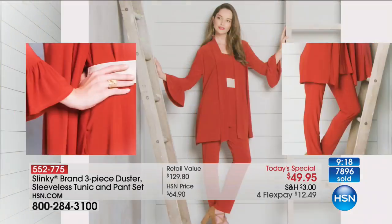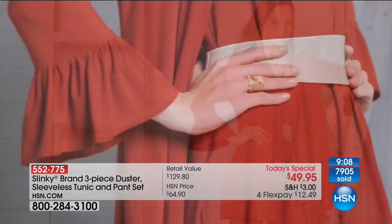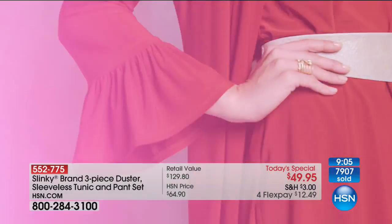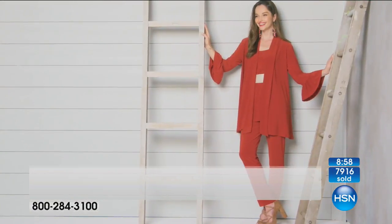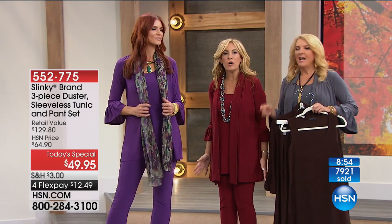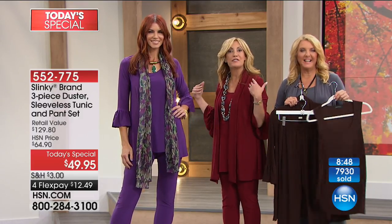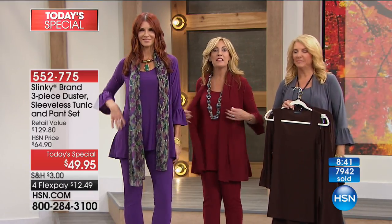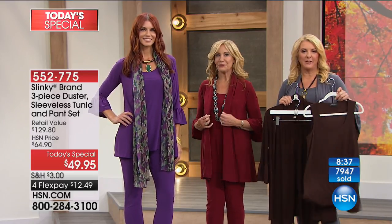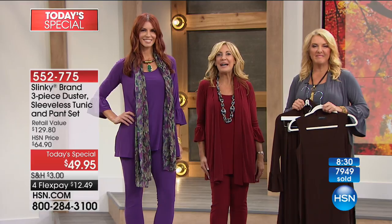Jirlene recommends it to others and always tells them HSN is her designer. She just bought three sets — nine new pieces for her wardrobe — plus two tank dresses to go with. That means she's set for now and for fall. She loves the duster jacket over a tank. We thank her and wish her well.